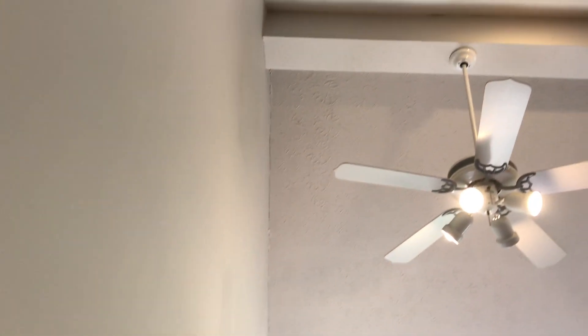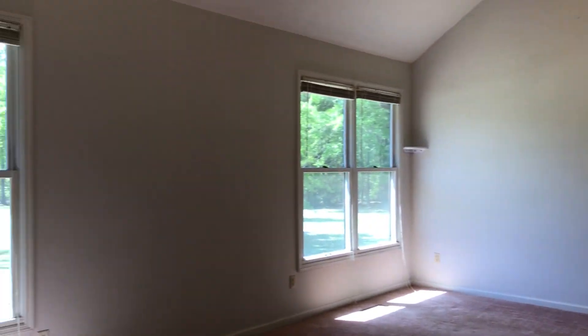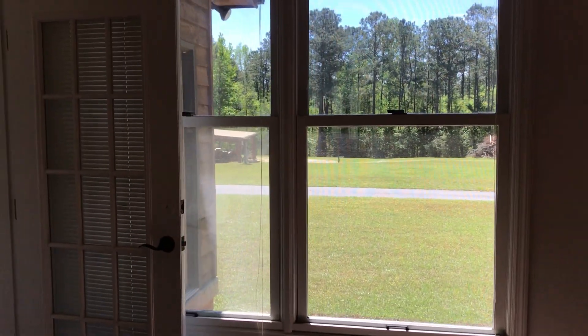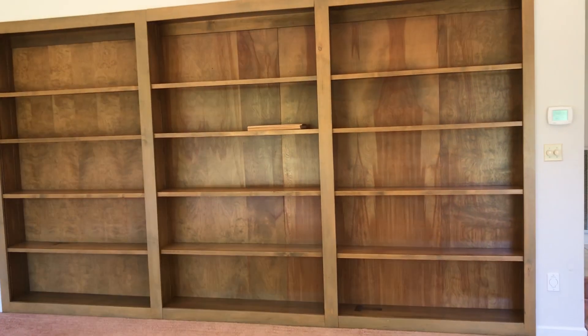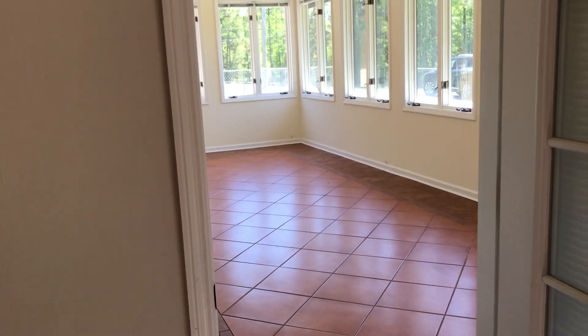Let's go into this sunken den. It is a beautiful vaulted room. You can see that this room has a lot to offer. We have windows that look out into the backyard, with a lot of great natural light. There are built-in bookshelves for all of your books or knickknacks, and it leads right on to the sun porch, which I absolutely love.